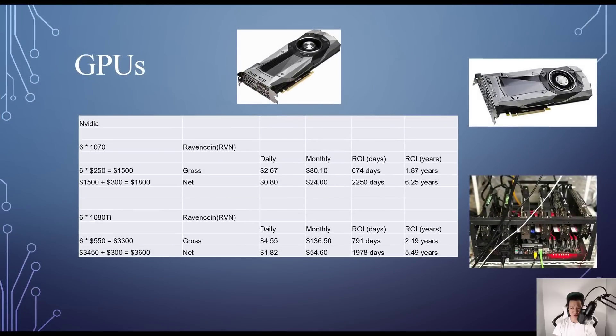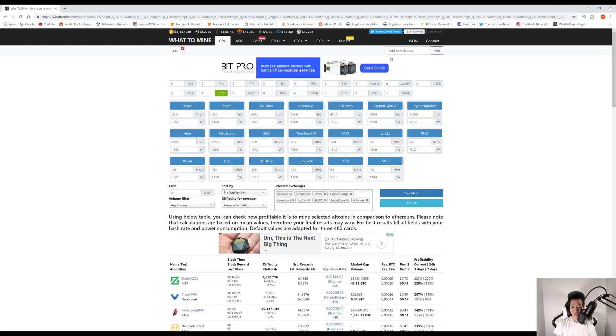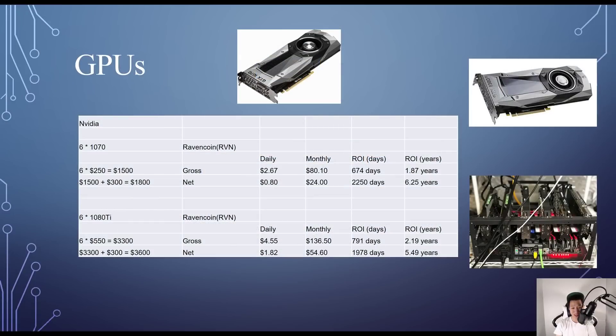Starting off with Nvidia GPUs, I began with the 1070 — typically the most popular. I found them around $250 on eBay, so buying six costs around $1,500. Adding the motherboard, power supply, risers, and mining frame costs around $300, for a total of about $1,800. For revenue I used WhatToMine.com. The most profitable coin on average is Ravencoin: before electricity I make around $2.67 daily, after electricity about $0.80, so around $24 per month and approximately 6.25 years to break even.